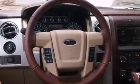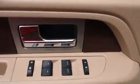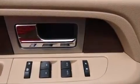A turbocharger is also included as an economical means of increasing performance. Top features include remote keyless entry, a built-in garage door transmitter, a rear-step bumper, a trailer hitch, and power seats.